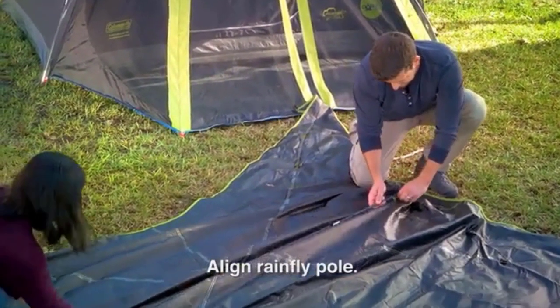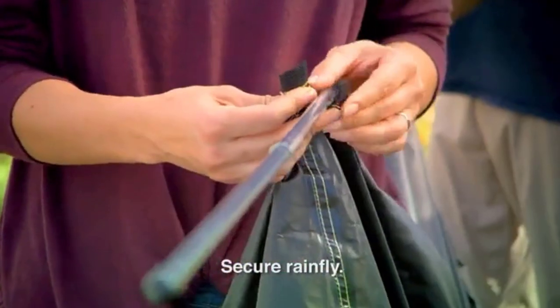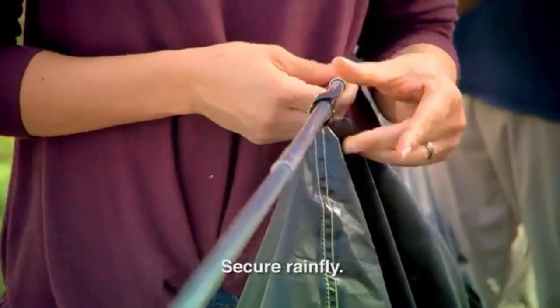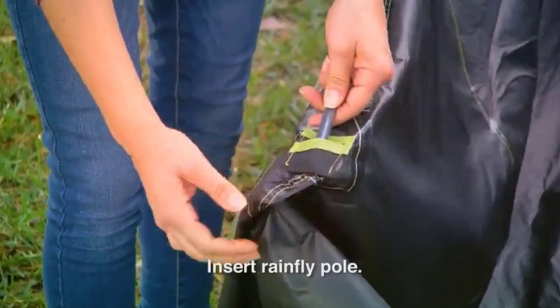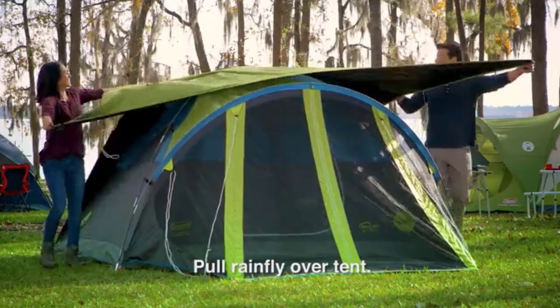Known issues: some campers who purchased and used this tent found it was not as waterproof as claimed. The screen room does a good job keeping out bugs and dirt; however, only the middle portion has a rain cover, and the sides and front do get wet when it rains.